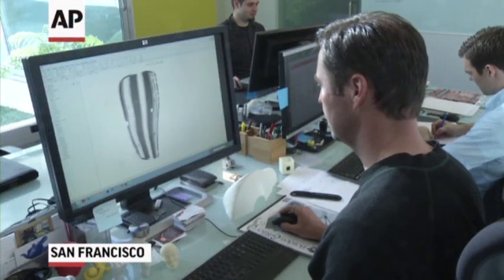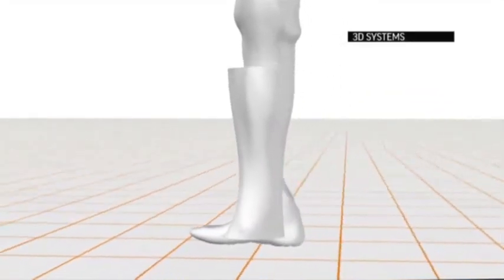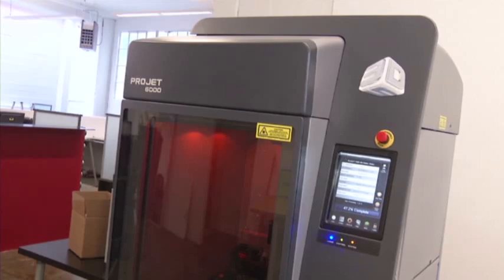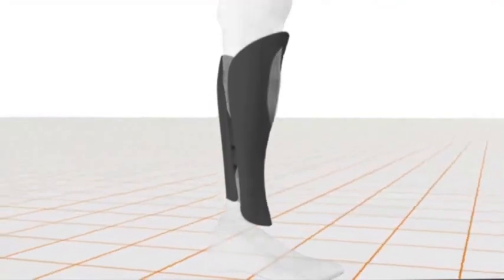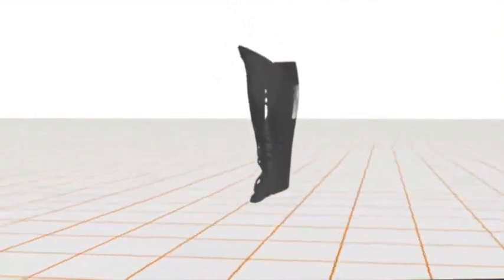He called them fairings. Recreating a unique leg shape by scanning a client's existing leg, the fairings are then built using a 3D printer. They not only return the lost contour of the body, but also allow for individual design and style using different patterns and graphics.